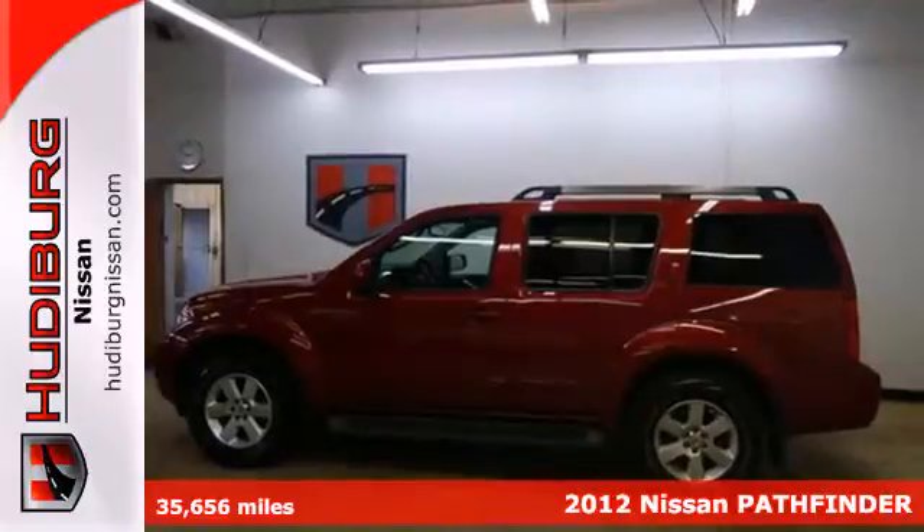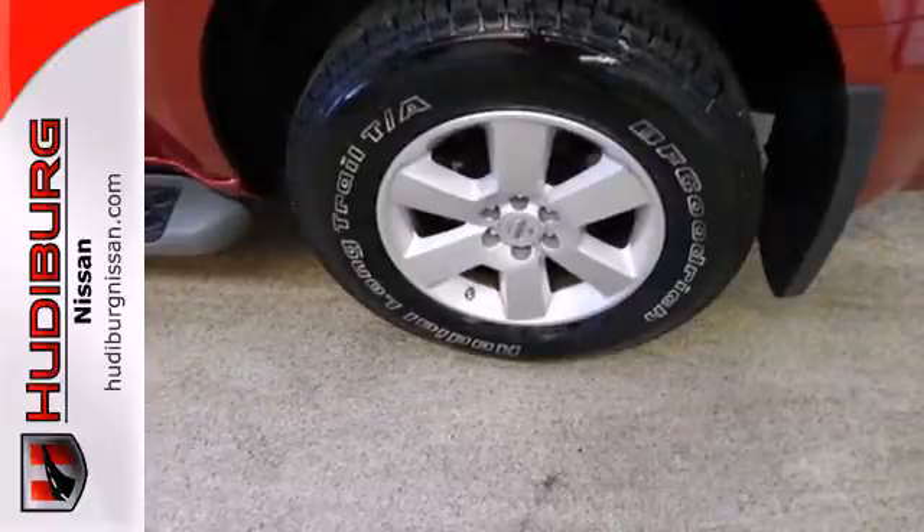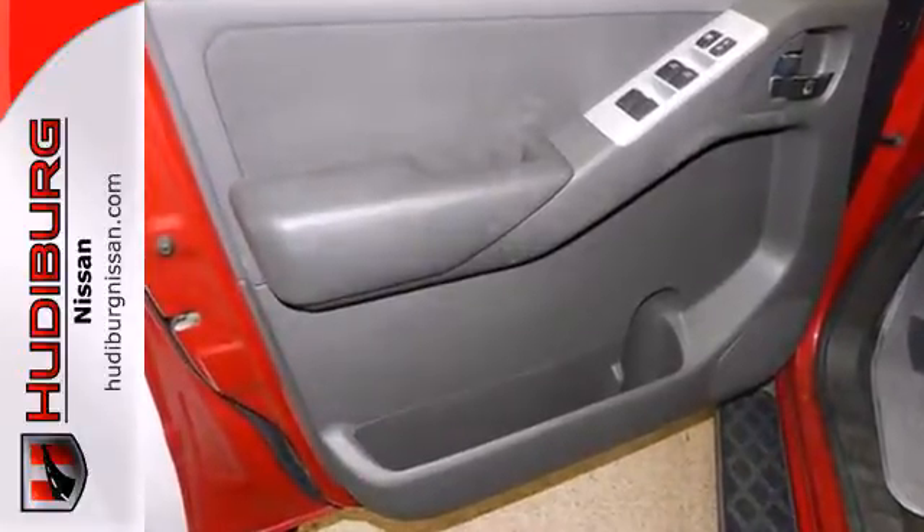It comes with a truck-like body that allows you to haul or tow just about anything you need. But it's not just rugged, it's also comfortable and spacious with plenty of room for kids, friends, and gear.